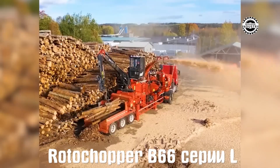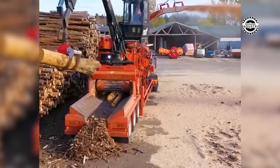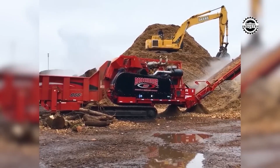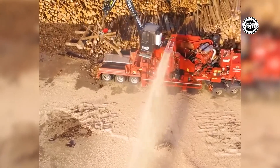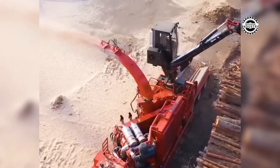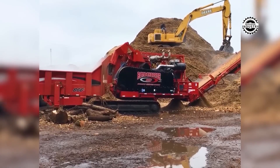Meet the Rochere B66 Series L-Crusher, the pinnacle of innovation in the crushing world. This machine with a powerful 755-horsepower engine turns large volumes of waste into valuable material with excellent efficiency. Like a magician performing tricks, its advanced management system and components make the crushing process not only quick, but also beneficial.